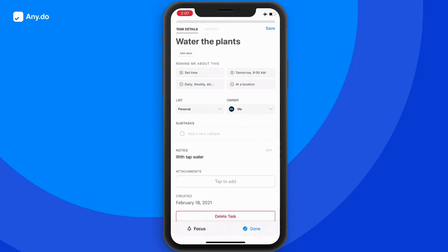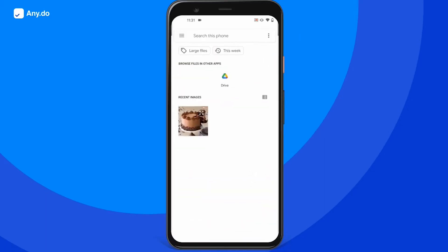AnyDo facilitates collaboration by letting users share tasks and lists with others. Team members can cooperate by adding and removing tasks and subtasks, adding comments, and attaching files collectively.